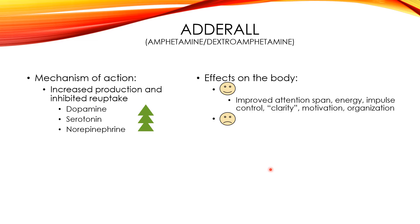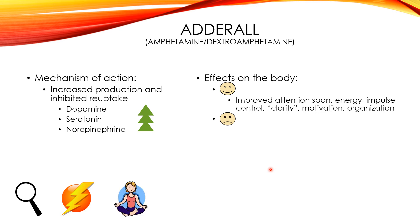Positive effects that Adderall has: it's going to improve your attention span, you'll have better focus and concentration. I personally have more energy — I yawn a lot when I haven't taken my Adderall, and once it kicks in I feel more awake and alert. It also helps with impulse control — you're not going to be as fidgety. It gives me a sense of clarity, like the cloud and the fog has been lifted. I feel more motivated and more organized — I can prioritize things and clean up easily.